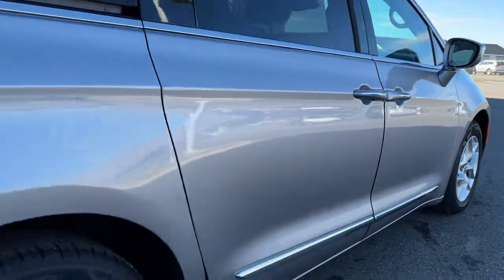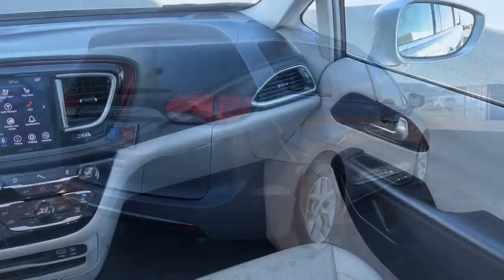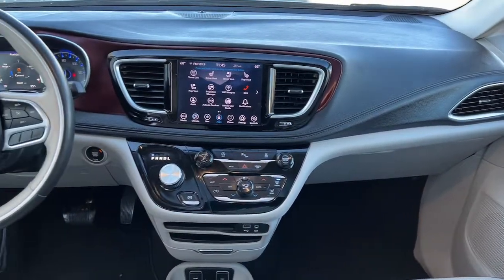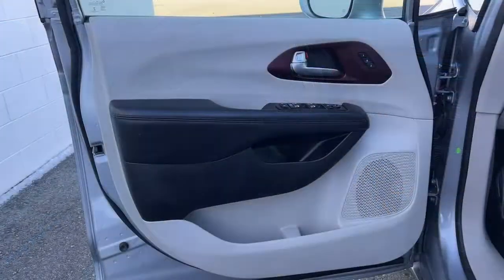The following are some of this vehicle's highlighted options: sunroof/moonroof, navigation system, power liftgate, aluminum wheels, electronic stability control, seat memory, trip computer, bucket seats, power windows, and four-wheel disc brakes.